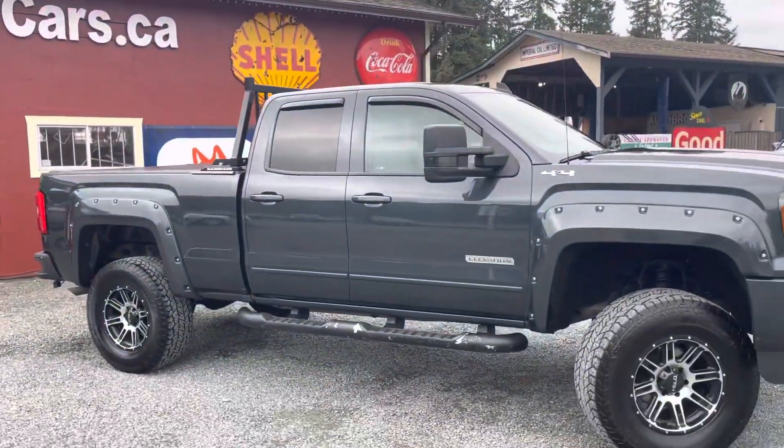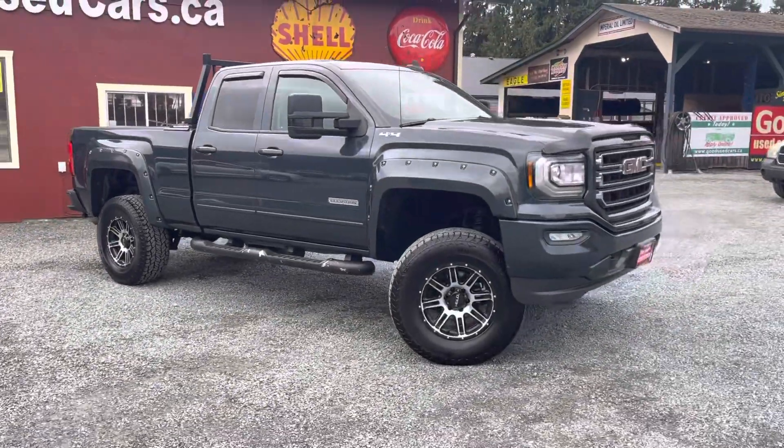Hey everyone, it's Bryce here at Good Used Cars. I've got a brand new — well, brand new used — vehicle to show you guys: a 2017 GMC Sierra. My name is Bryce, so if you're coming on the lot you'll be meeting with me and I'll be helping you. This is an absolutely gorgeous truck.